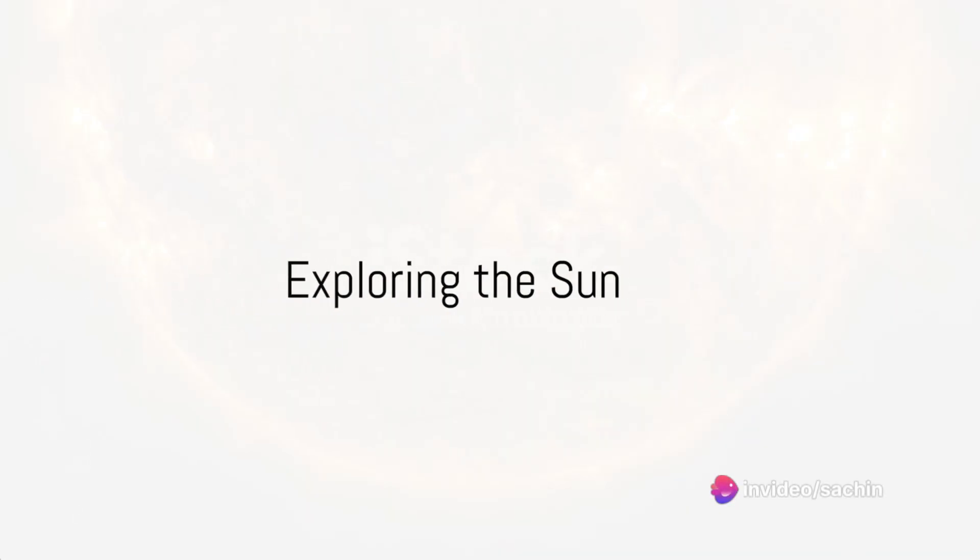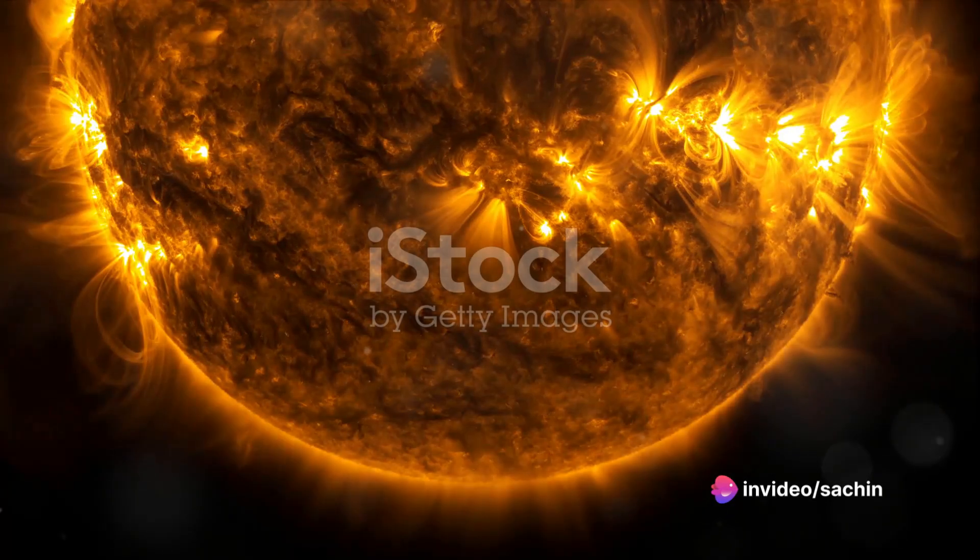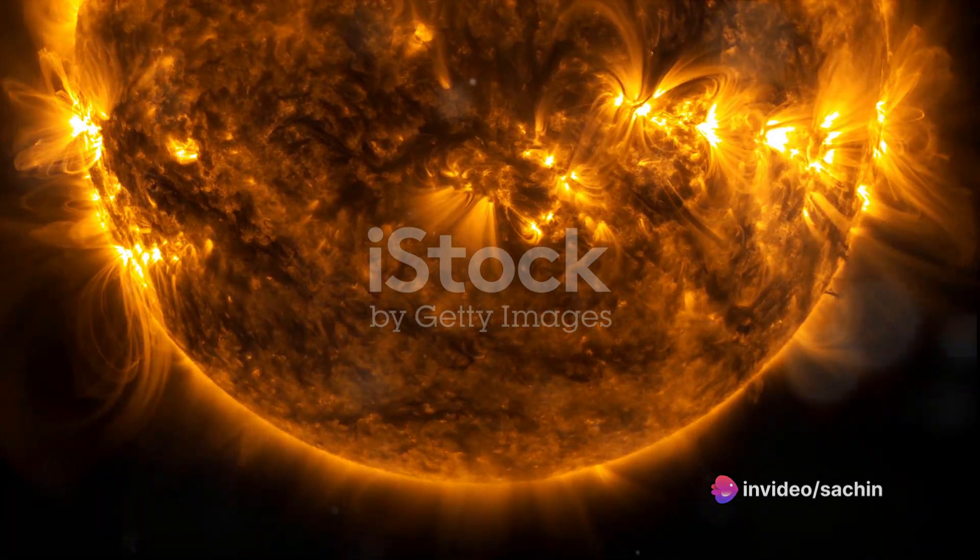Wow, what a journey that was. We've explored the sun, our favorite star, and discovered some truly amazing facts.